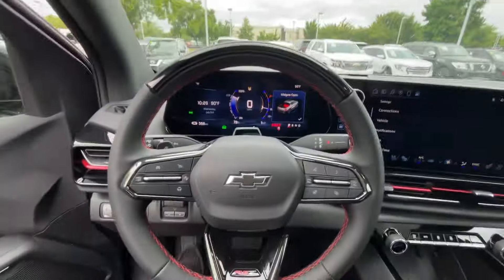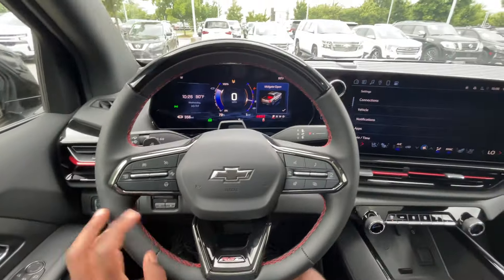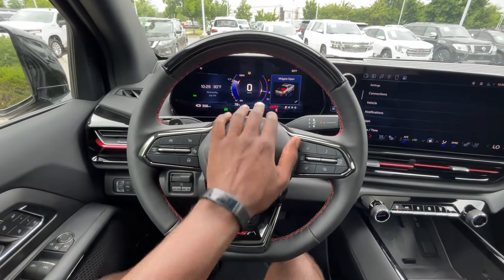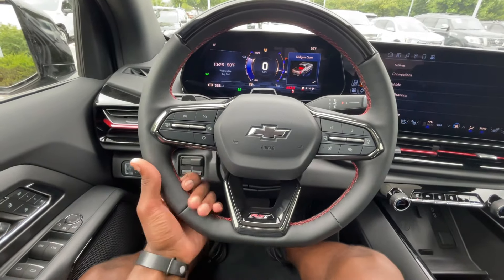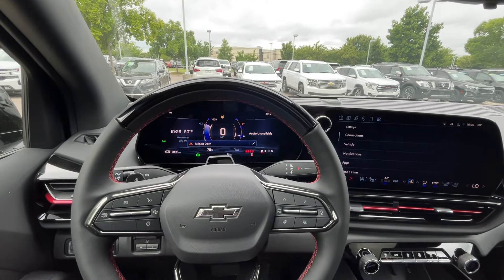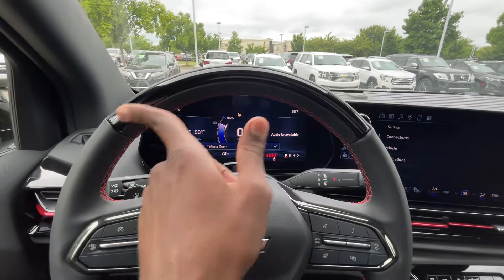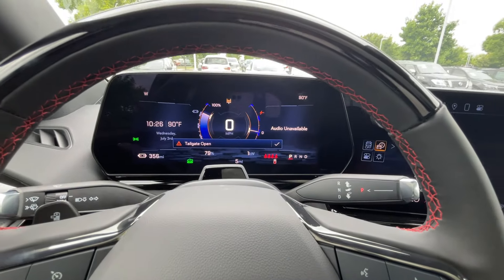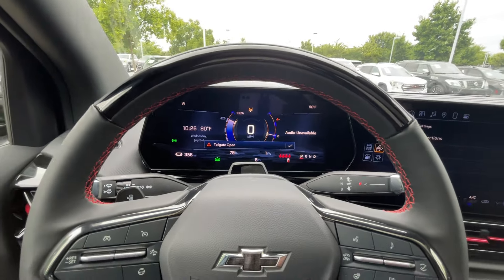Popping in here — nice leather-wrapped steering wheel with very thick padding. I like the overall look. We do have Super Cruise as well, so the indicator and sensor are there. It's showing the tailgate's open, so I'll close it before I take this out for a drive. Let's go to the 17-inch screen.